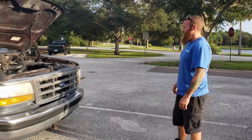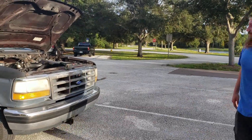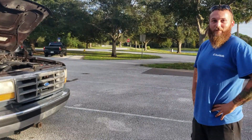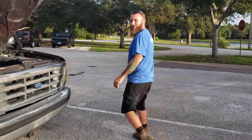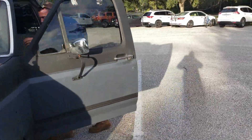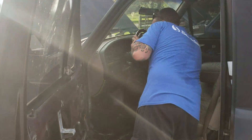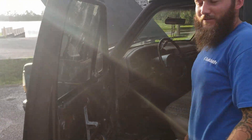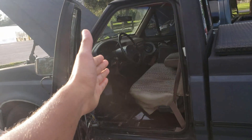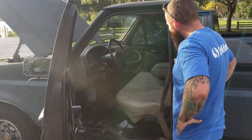It's got the 5.0 engine. As for miles, it's sitting at 212,000.